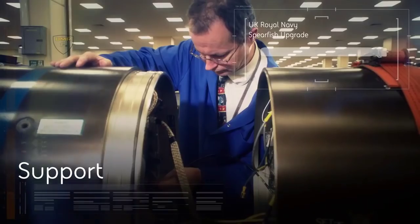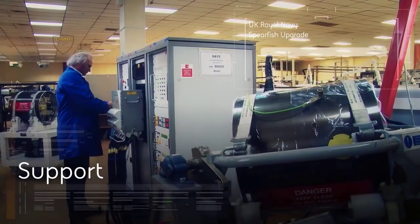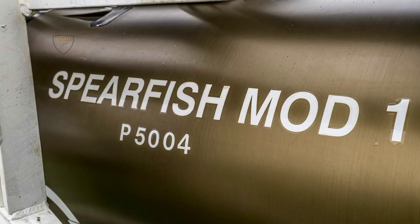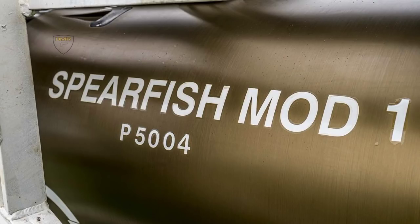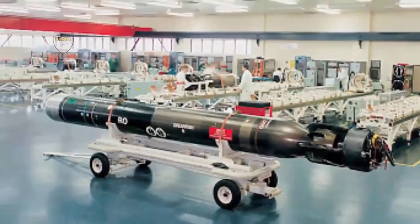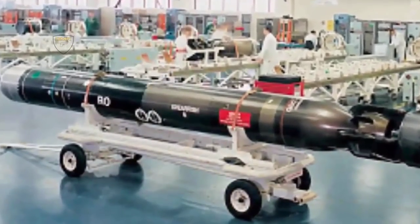The trials in the Bahamas were the latest in a string of crucial tests on the upgraded heavyweight torpedo since the decision was taken to enhance it in 2010. The souped-up Spearfish, known as the Mod 1, features a new warhead, new safer fuel system, a smarter electronic brain and a fiber-optic guidance link with its parent submarine to improve its accuracy and lethality. These trials took place after initial operating capability was achieved, meaning work can now begin turning existing Spearfish into the improved Mod 1 version for entry into operational service with all Royal Navy submarines by 2025.